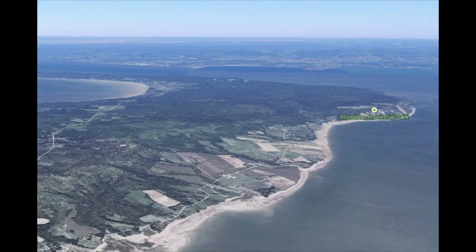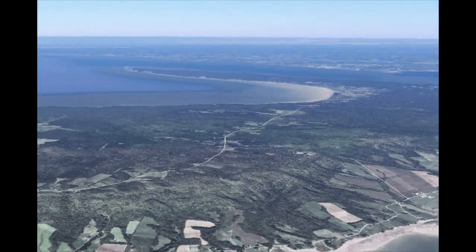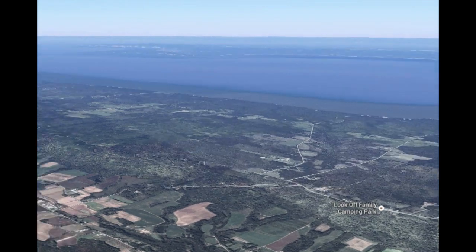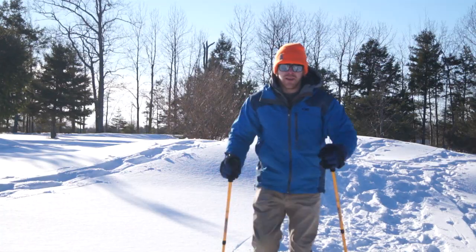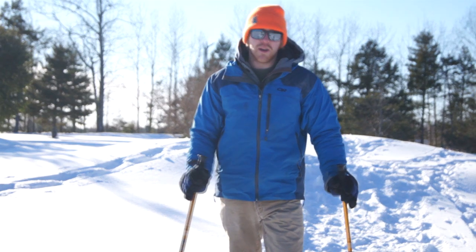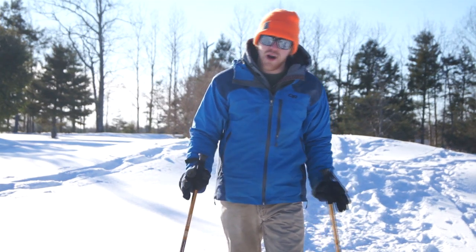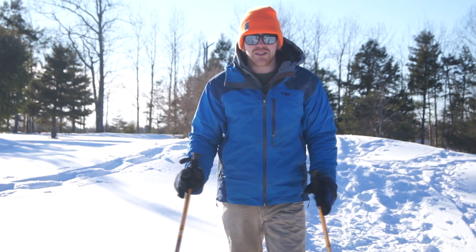Situated alongside the Bay of Fundy, the valley has a number of spots where these birds can be seen, but today we're going to focus on Blomidon, Centerville, and along the Cornwallis River. A great way to see these majestic birds is while snowshoeing — this effective and eco-friendly way to travel gets you up close and personal with them in their own territory.